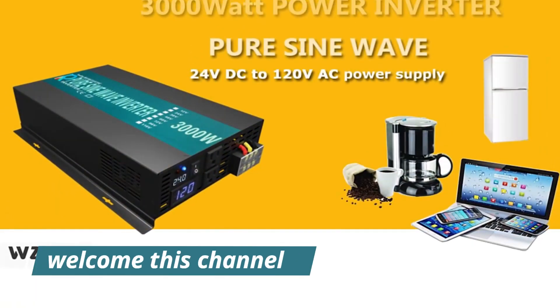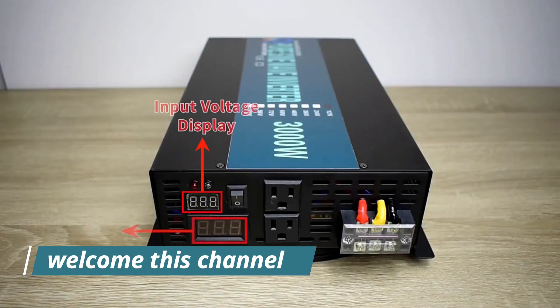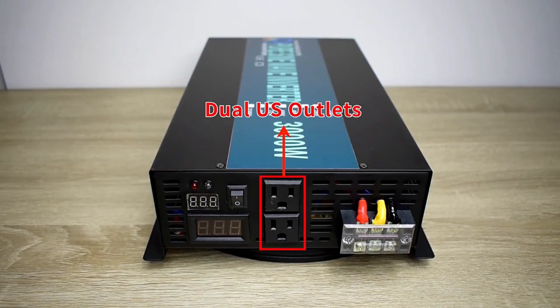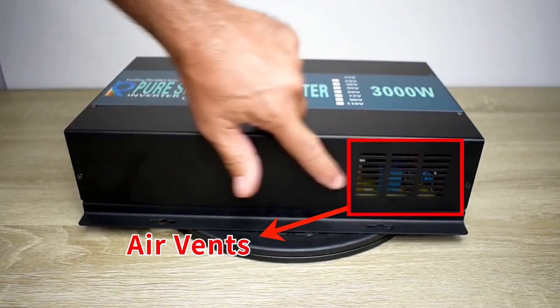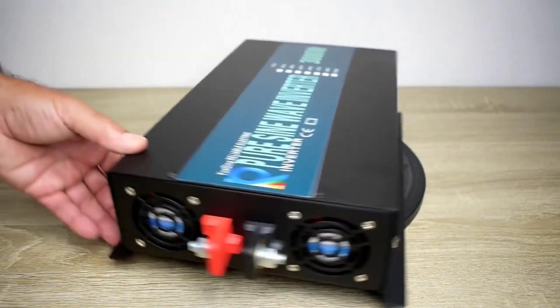Welcome to my channel. In this video I will show global version original brand new top best selling smart pure sine wave inverter products on AliExpress with discount prices to help you find a quality one.